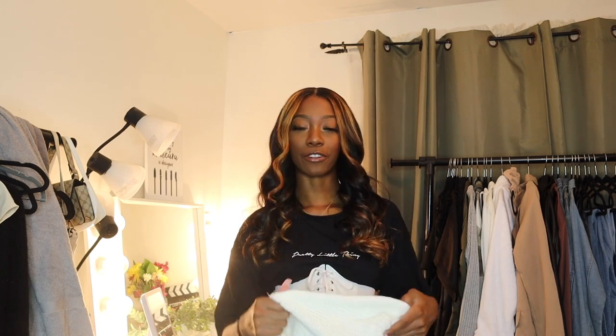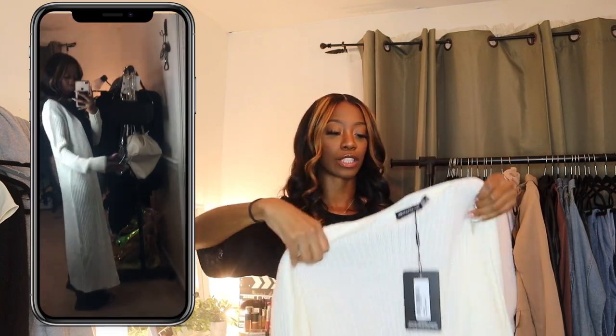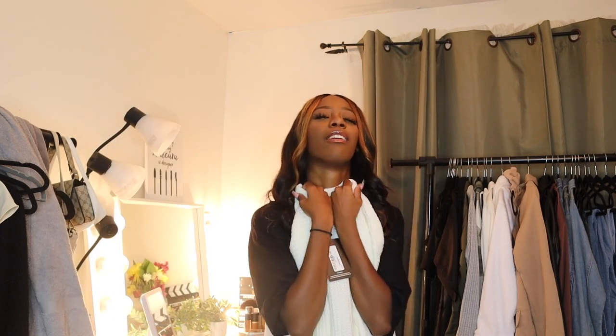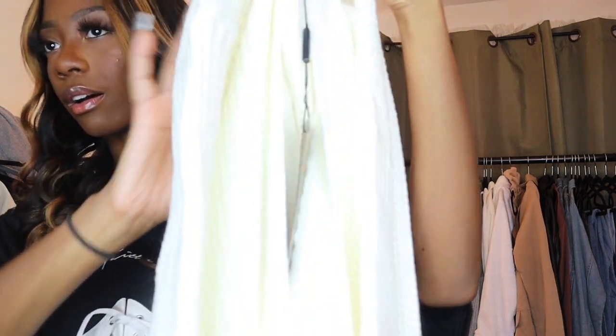If you've watched any of my previous hauls, you'd know I'm really into cardigans, and Pretty Little Thing actually has the best cardigans in my opinion in terms of how they look. I'm gonna need Pretty Little Thing to add some pockets though, because it doesn't make sense why there are no pockets — y'all know girls love pockets. But without further ado, I have this cream cardigan, which is the exact same one as the black cardigan from my last haul. It is so freaking stinking soft, and it's totally adorable and appropriate for fall and winter.